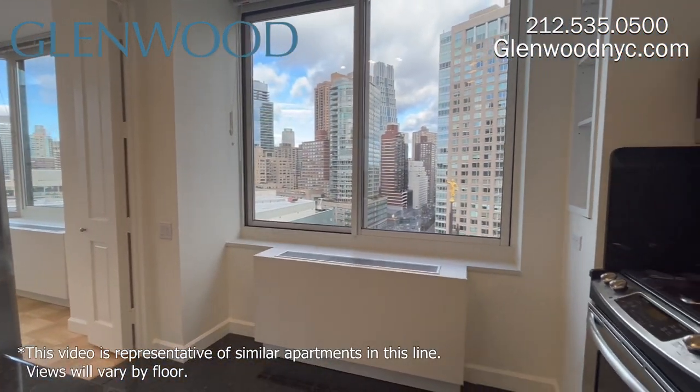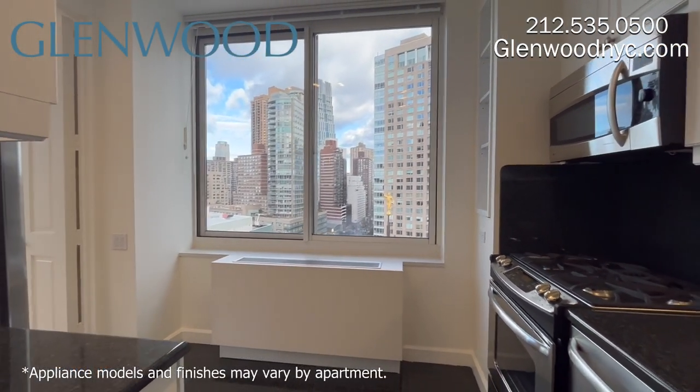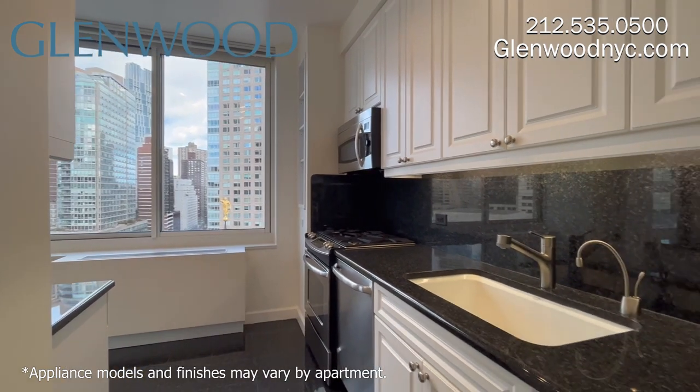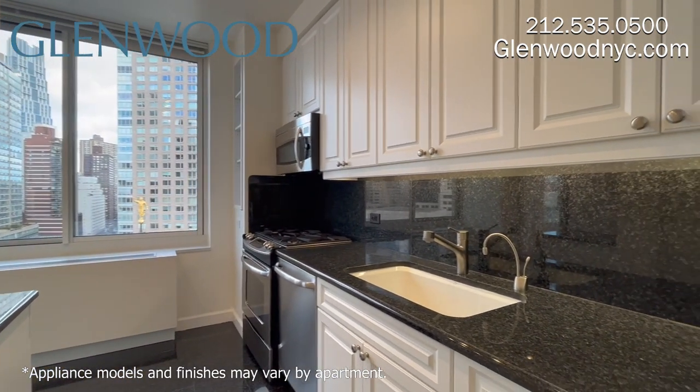This kitchen has granite counters and floor. There are GE stainless appliances, an ice maker refrigerator, a garbage disposal, and an instant hot water dispenser.